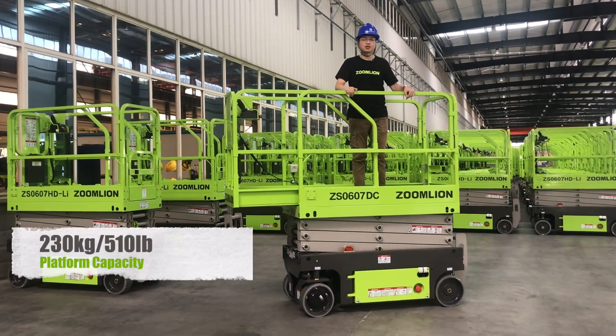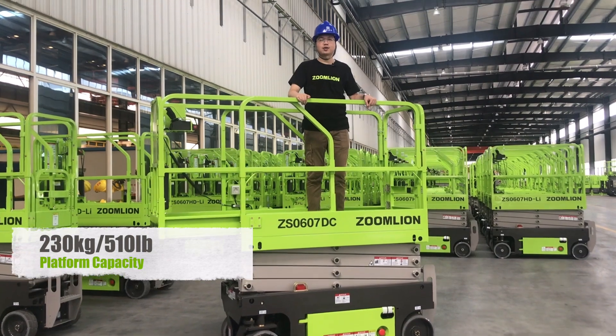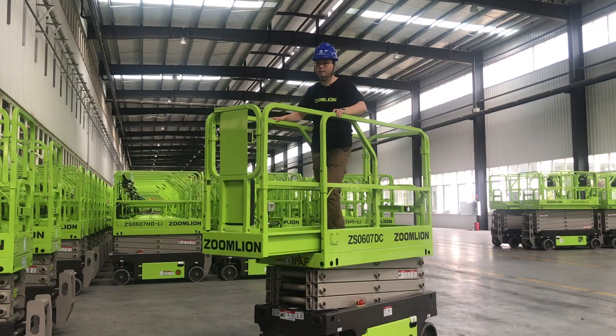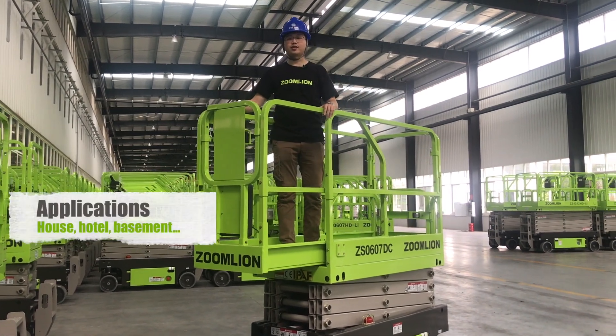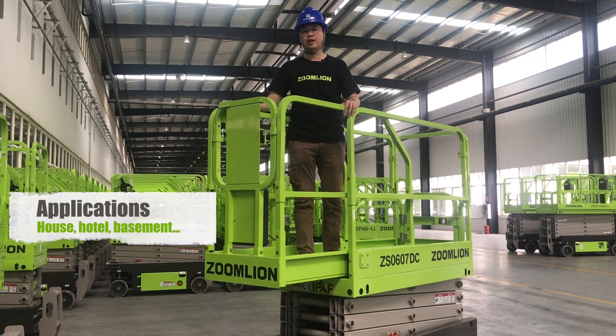This model has a maximum platform capacity of 510 pounds and a maximum platform height of 19 feet. It is a cost-effective selection whether used in-house, in-hotel, and so on.